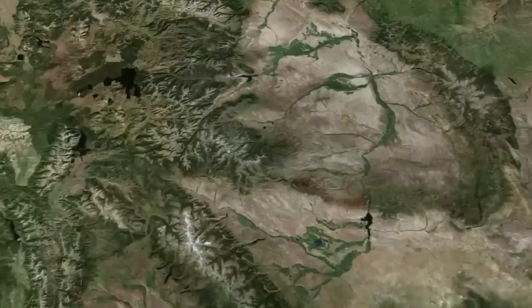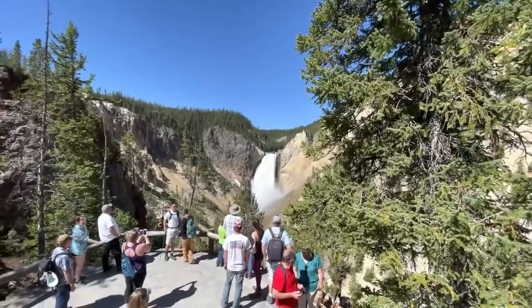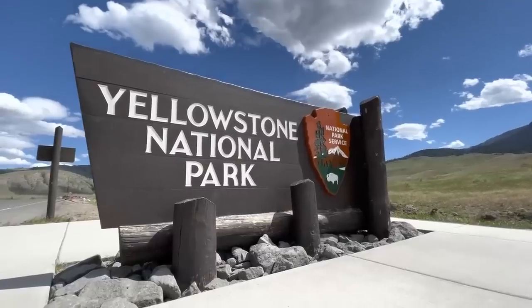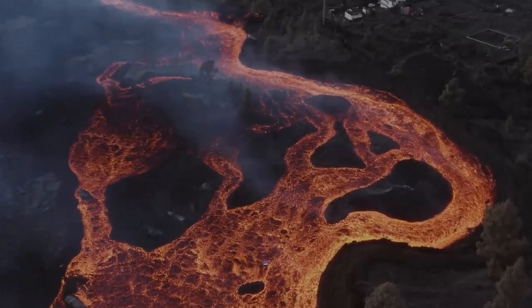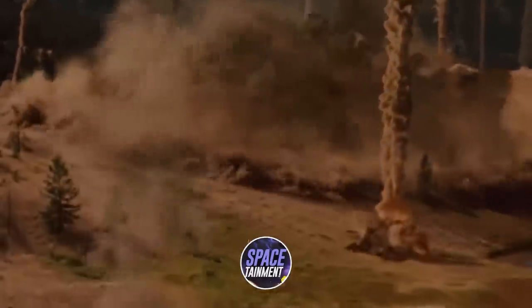Welcome to Space Daymunt. In today's video, we're going to look at a Yellowstone volcanic eruption that could crack Earth wide open, so make sure to watch the entire video. Hit the like button and make sure you're subscribed to Space Daymunt. Let's get started.